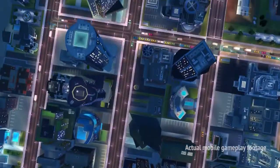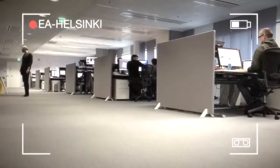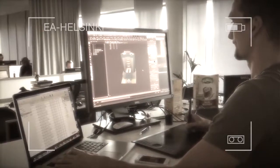We love SimCity, and we've been playing this game for years. But early on in the creative process, we knew that to make this SimCity as much fun on mobile, we were going to have to take some risks and we were going to have to break some rules.